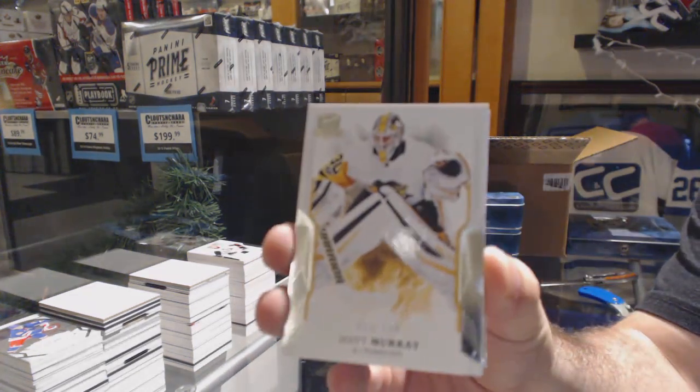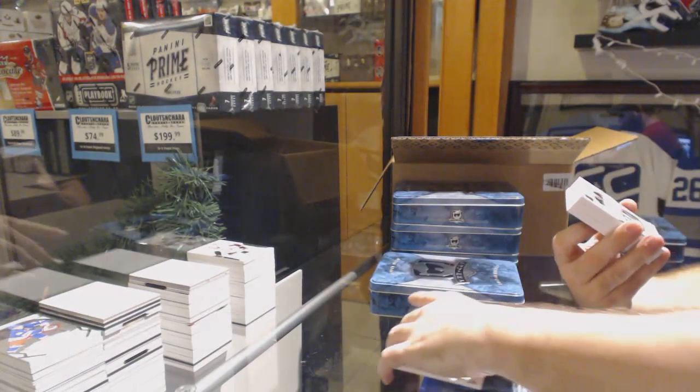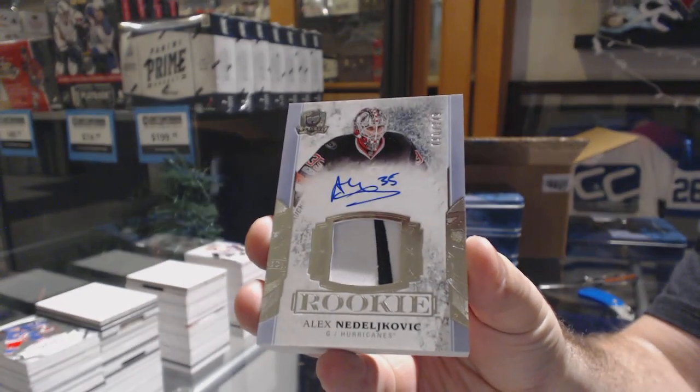249 Matt Murray, Pittsburgh Penguins. Number 249 rookie patch auto — Alex Niedeldovich, Carolina Hurricanes.